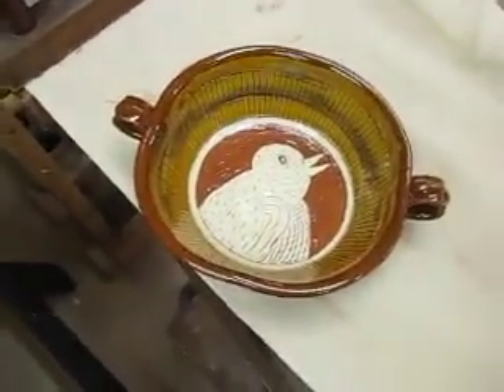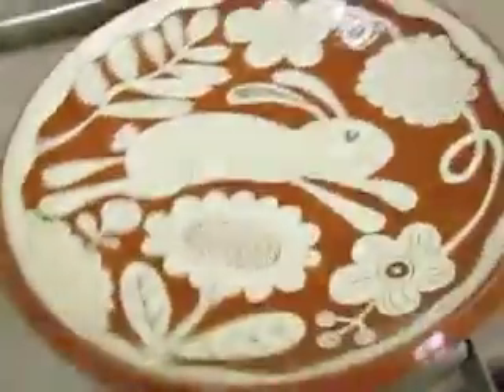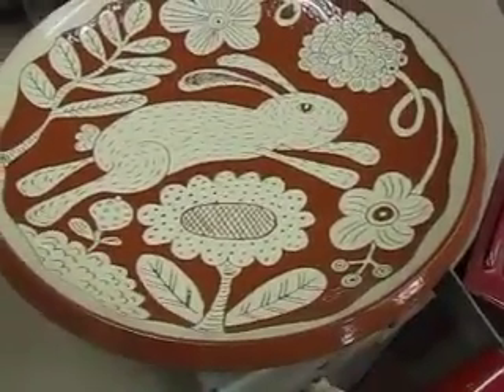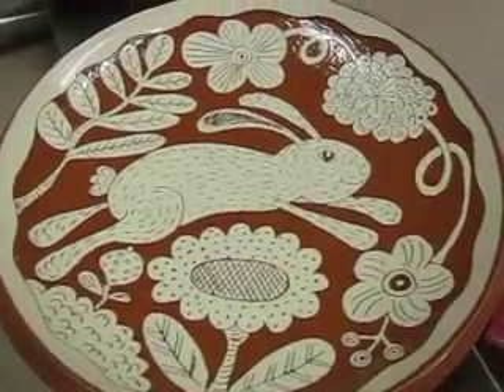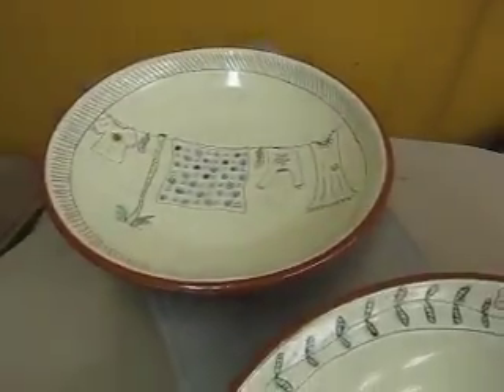It's a little dish with some amber on it, a little bowl, and I've sort of followed on with the year of the rabbit theme here, but no date on this one — this is just sort of an everyday one. And a couple of bigger serving bowls with the laundry line.